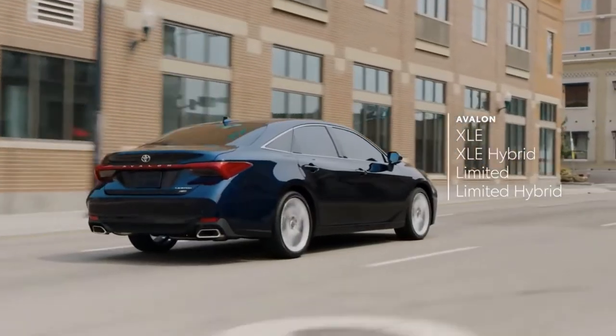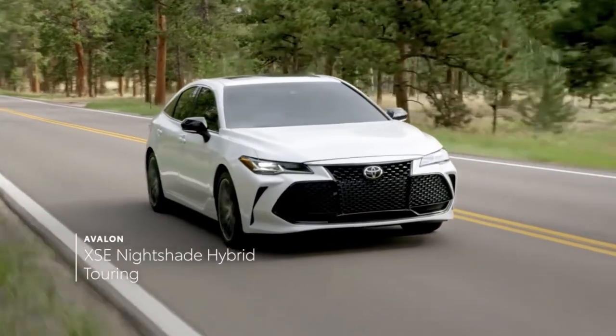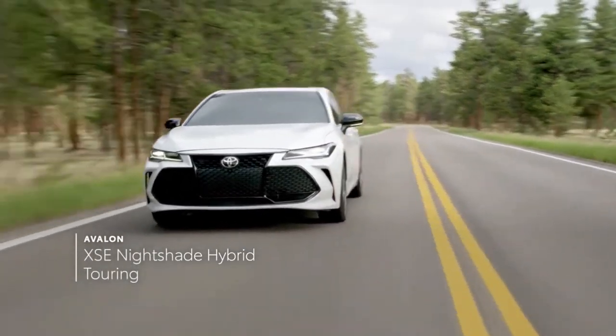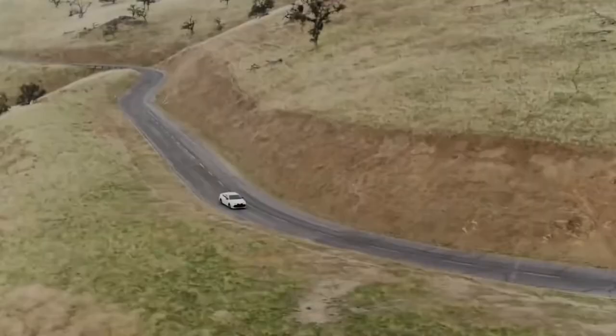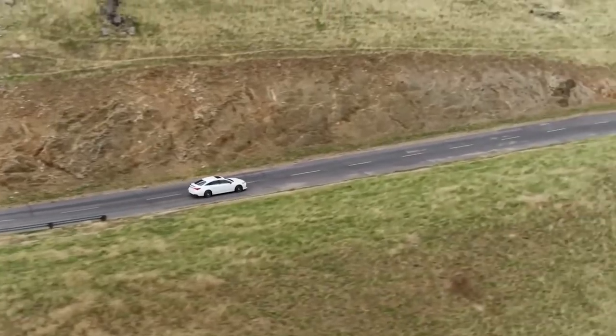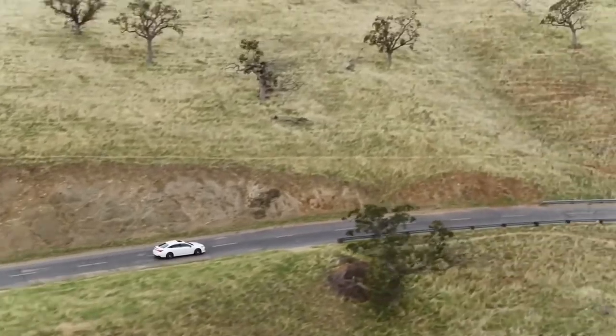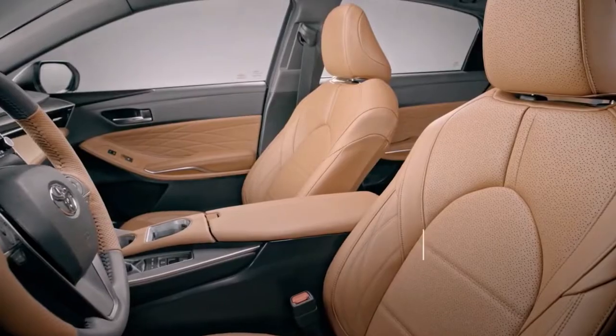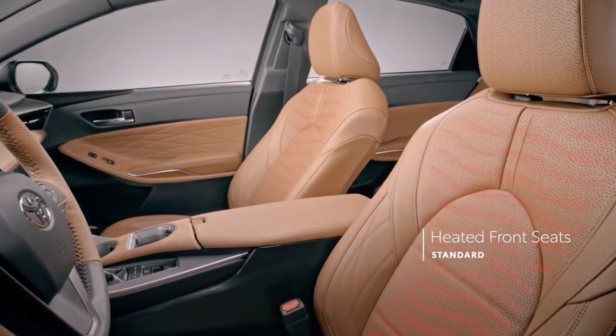Simpler is better in the Avalon family. The gas-powered XLE and Limited models have a clean and cohesive look that flows from a tall grille into gently curved fenders and drops off through a tapered roof. It's one of the best four-door sedans for comfort with a roomy interior and a well-trimmed cabin.